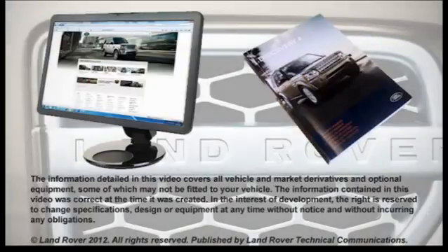More information on this feature can be found in your Owner's Handbook. Compatible handsets information can be found at www.landrover.com — the Bluetooth page is located in the Owner's section of the website. If you require any other help or assistance, please contact your dealer who will be happy to assist.